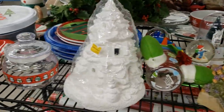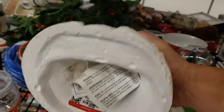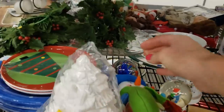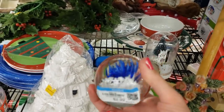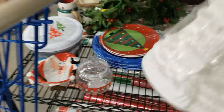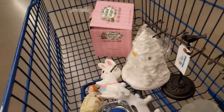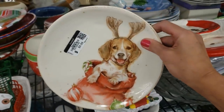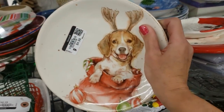Oh my goodness, look at this — it's a project paint-your-own Christmas tree at $9.99. I'm still going to grab it because I think I can get around $50 for it at Christmas time. And there's another ocean paperweight — $2.99, sold! Oh look at this little beagle with reindeer ears, he's lovely — Southern Living. I'm definitely going to grab him and put him aside for Christmas.